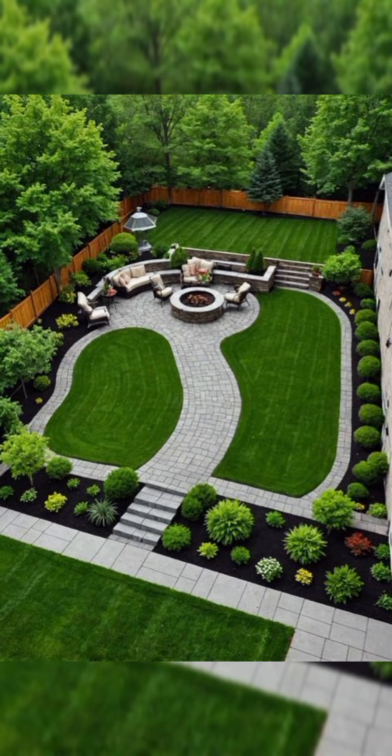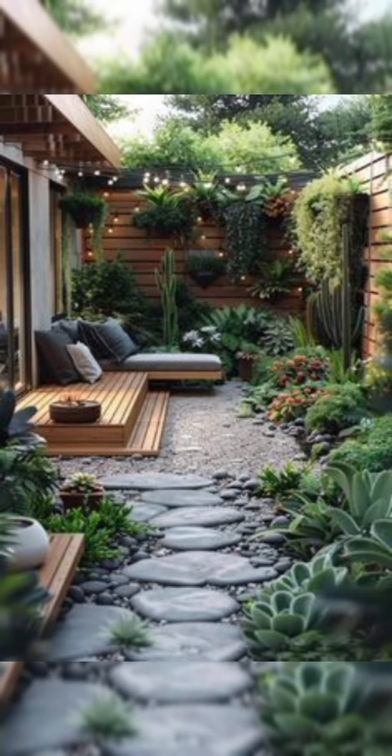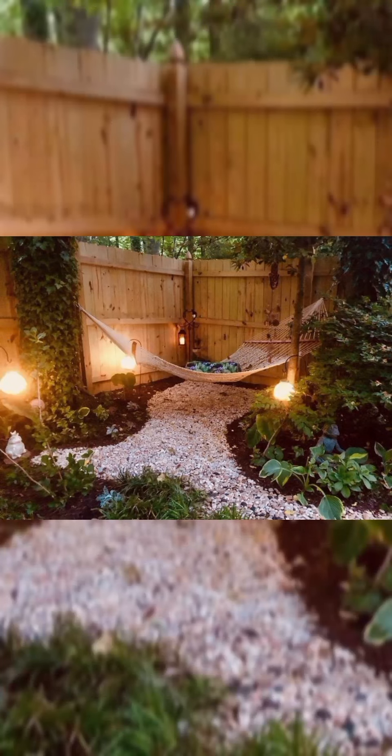Firstly, you need to define your goals. Determine the purpose of your garden, whether it's for relaxation or other purposes.